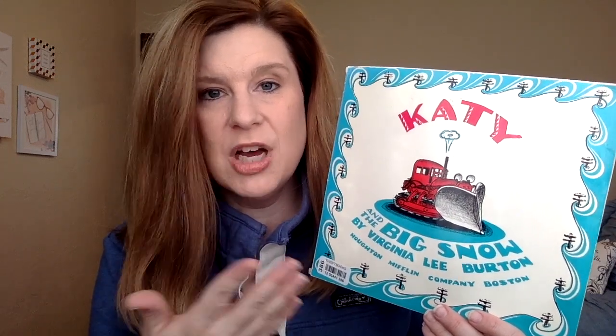This is the same author who wrote Mike Mulligan and His Steam Shovel, so you could continue along that line and talk about big equipment if your kids like construction vehicles. I chose to go a different direction — we talked about maps and directions because the whole story talks about how Katie had to go west, east, north, and south to plow everybody out from the snow.